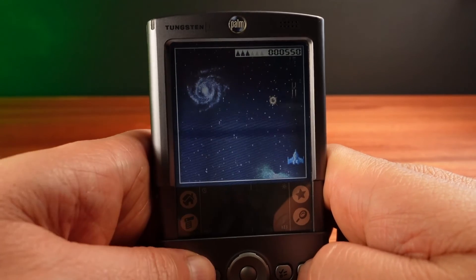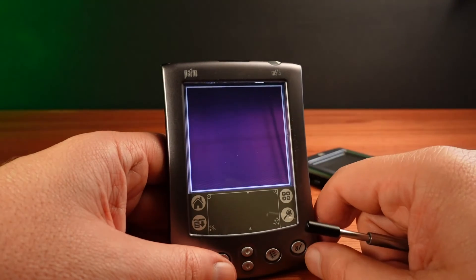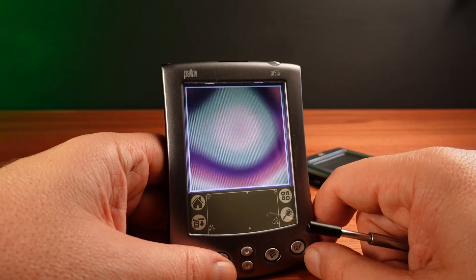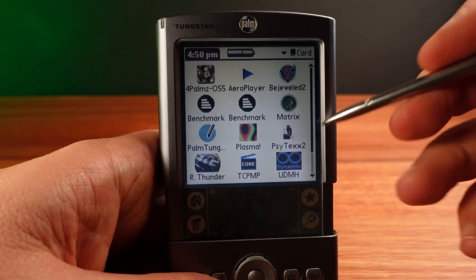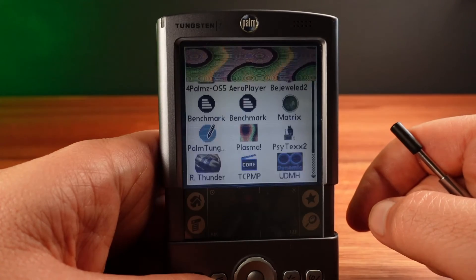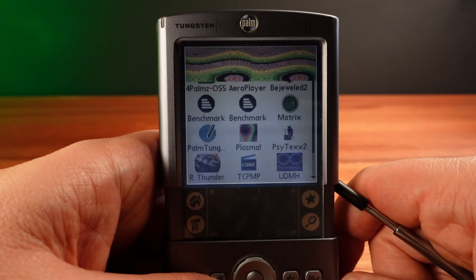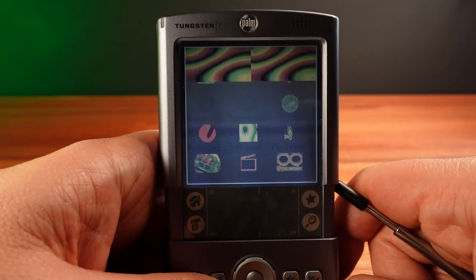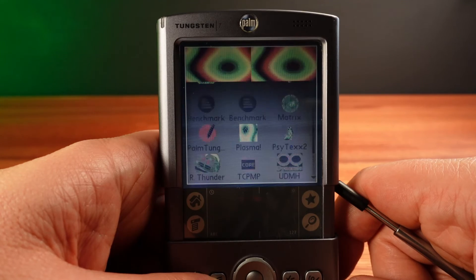Not everything is going to run perfectly though. One of my favorite scene demos from Palm OS 4, called Plasma, that looks great on the M515, doesn't run properly on the Tungsten T. It looks like the emulation is good, but the way the demo is accessing the screen — using methods that are likely well outside of Palm's regular APIs — causes issues. Scene demos often use tricks like this to get the most out of the hardware, and in this case the new Palm OS 5 isn't too happy.